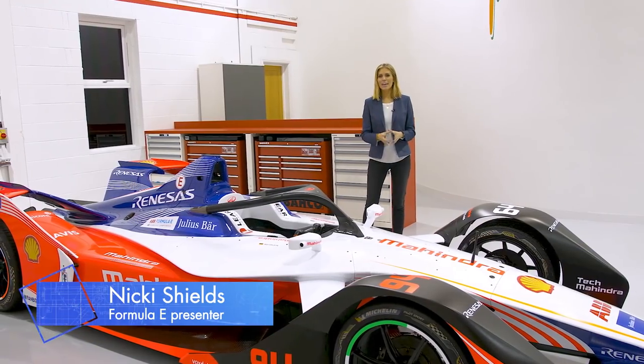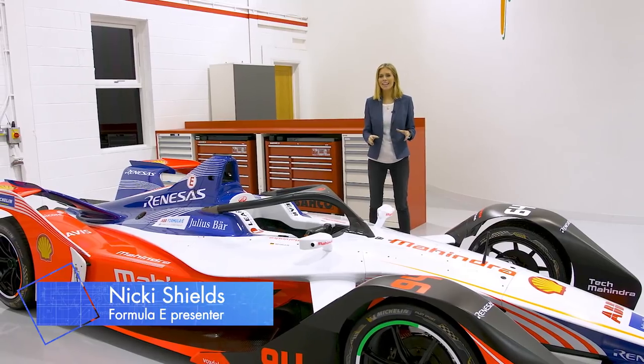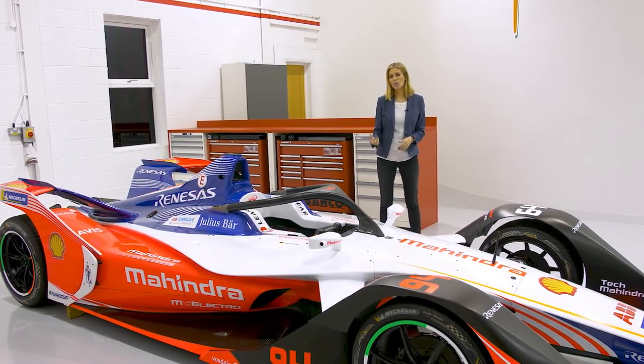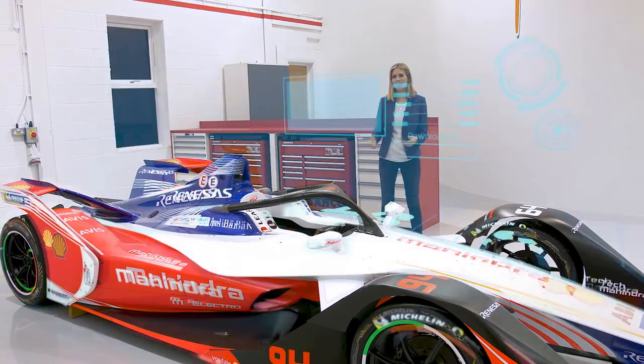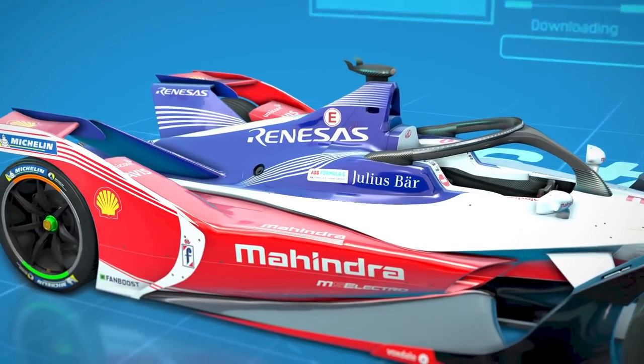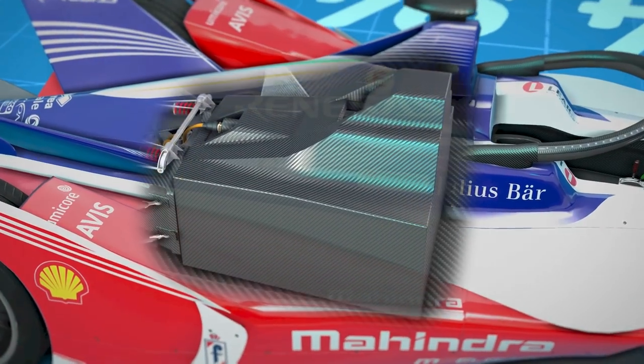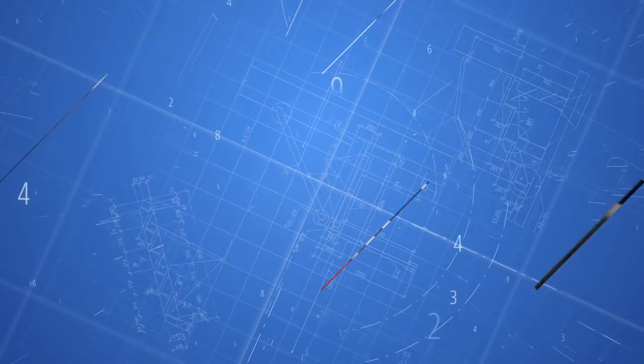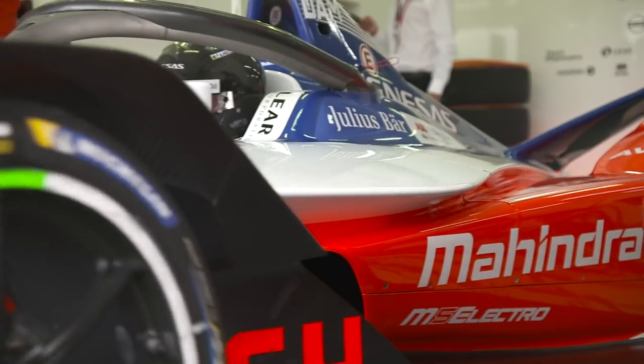One of the biggest changes in Formula E in Season 5 is the battery. It's the beating heart of this beast and where all the energy is stored to power the Gen 2 car. For this season the new battery is supplied by McLaren Applied Technologies, who have developed a battery that lasts the duration of an entire race — and this makes the car swap a thing of the past.